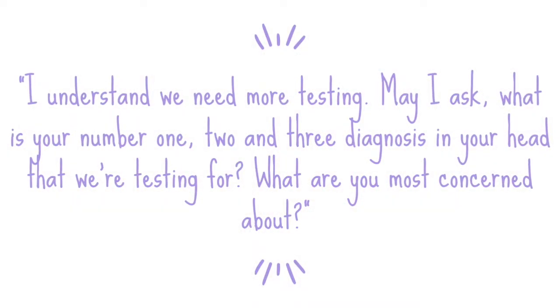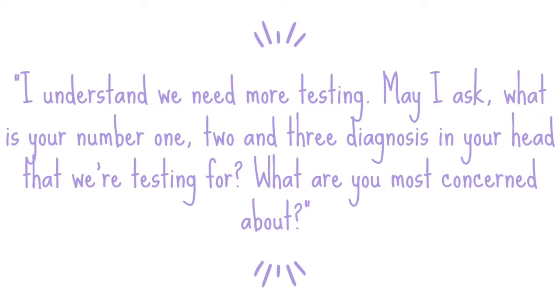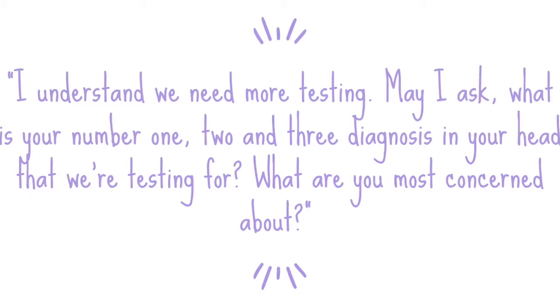This is what's going on in your doctor's head, and it doesn't have to stay in their head. You can ask them: when they say we need more testing, ask: what is your number one, two, and three diagnosis that we're testing for? What are you most concerned about? Just so you have an idea of what their thinking is, because there is a list — there should be a list. That's how we think through and make sure we've checked all the boxes and that there's nothing else aside from rheumatoid arthritis that could be going on.